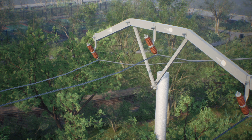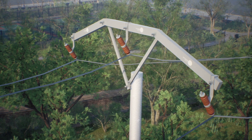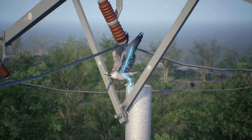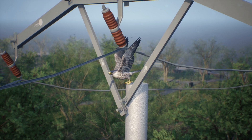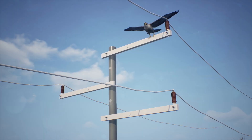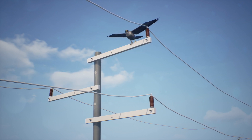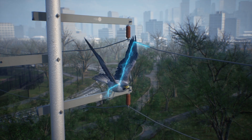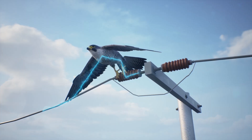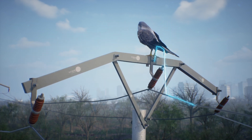Birds can also be electrocuted when contacting a conductor and a grounded component. This can vary depending on the arrangement of phase conductors. These incidents include: touching a conductor while perching on a crossarm on a triangular configuration pole; touching a conductor while perching on a crossarm on a horizontal configuration pole; touching a conductor while perching on the same crossarm on a vertical configuration pole; perching on a crossarm while stretching towards a live conductor directly above; perching on the post insulator while stretching its wings on a live conductor; and they can even contact conductors or grounded components during defecation.